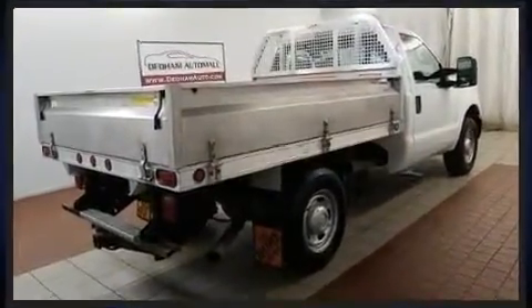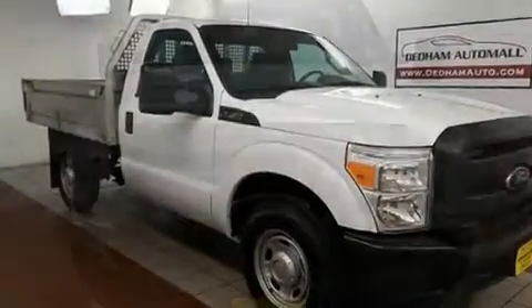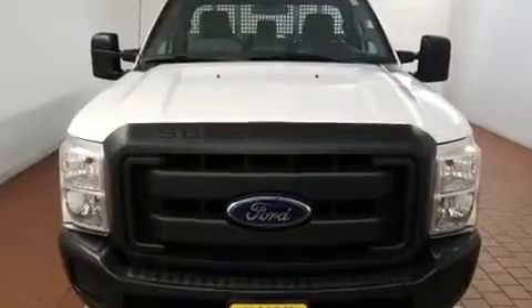Top features include air conditioning, a tachometer, variably intermittent wipers, a rear step bumper, a trailer hitch, and much more.